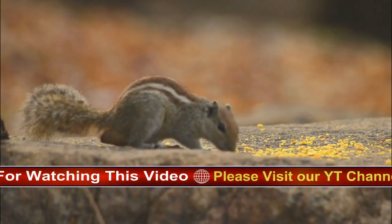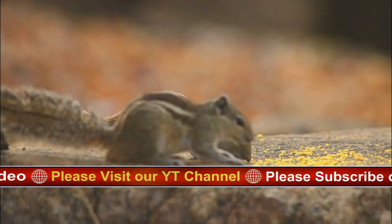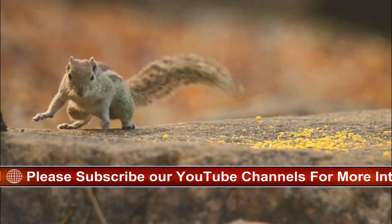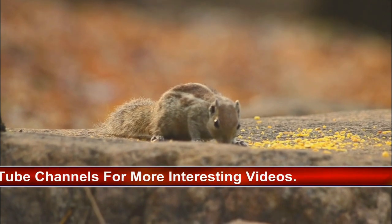The tiniest squirrel is the aptly named African pygmy squirrel, only 5 inches long from nose to tail. Others reach sizes shocking to those who are only familiar with common tree squirrels — the Indian giant squirrel is 3 feet long.